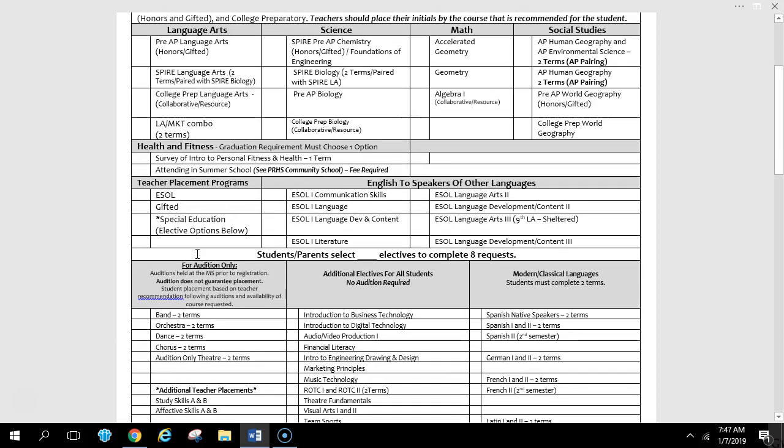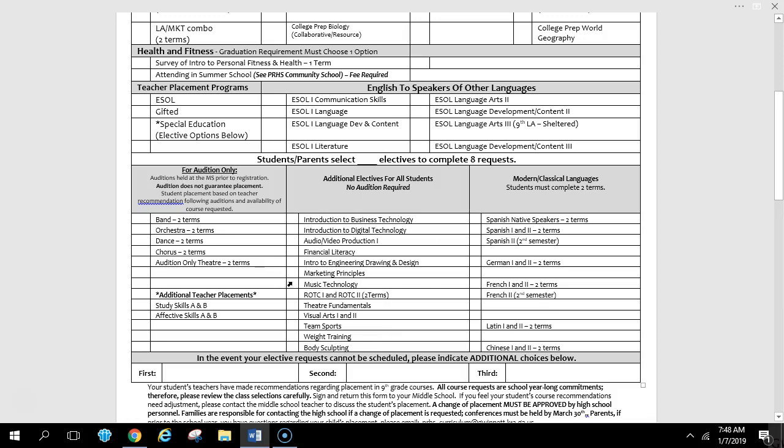Moving down the form, there may be a check if you're in the ESOL program, the gifted program, or the special ed program — it clearly states which program you're in. An ESOL student may have one of these selected. Below that are the elective choices. If a class is two terms, it will say so — band, for example, is a full year, fall and spring, so it says two terms. Most performing arts are two terms: orchestra, dance, chorus, theater. You need to count two spots for those. Some students in special ed will have study skills selected.